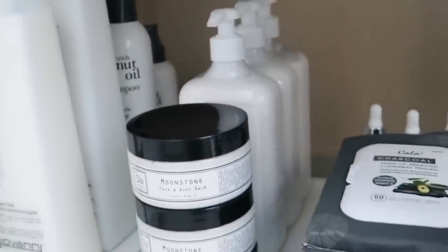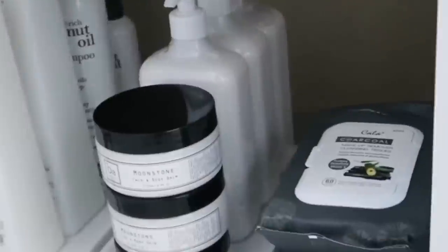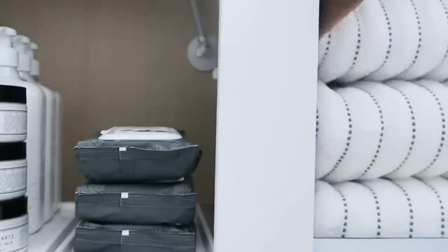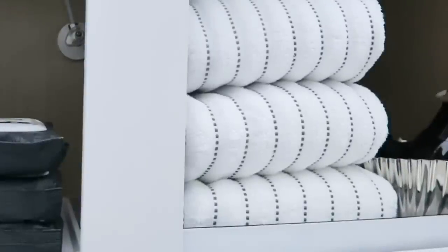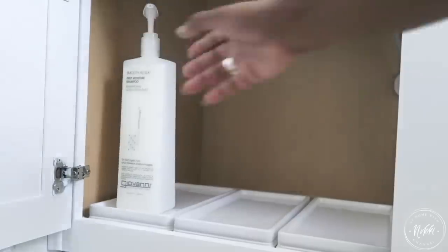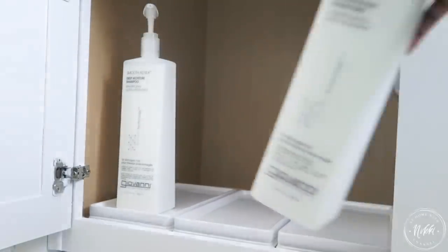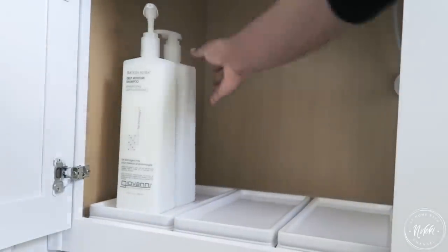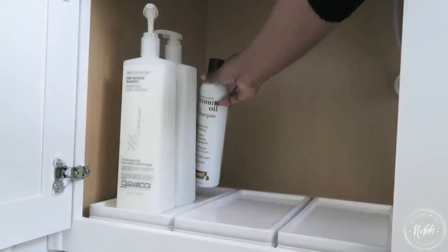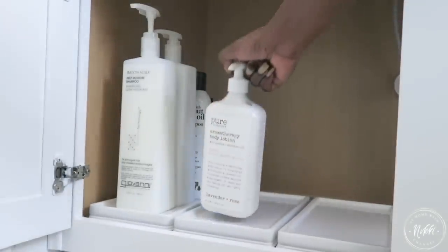Now let's move into the second method for organizing under your bathroom sink. I like to call this the grocery store method. If you imagine a grocery store — if they had all of their products and they simply just put them on the shelves when they came in and didn't bother to line them up — they would not have enough space. Well, this is the same concept with under your sink. If you line your items up by categories, you have way more space than you can think of.